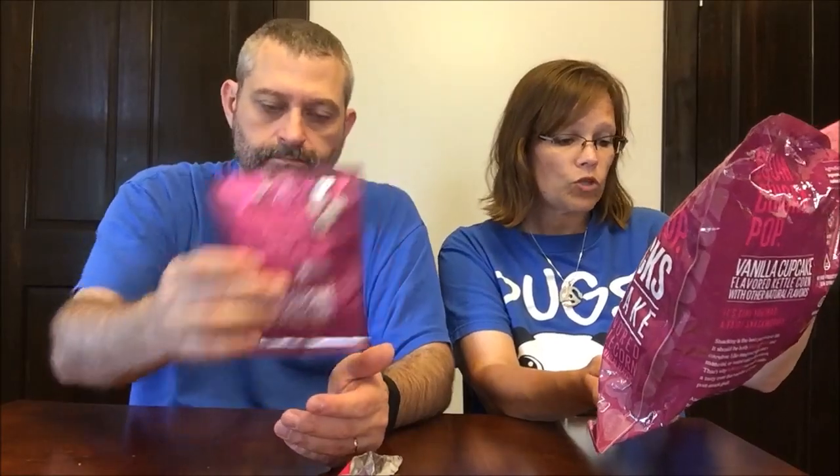We had tried another variety — the frosted cupcake — and they were really good. These are only 70 calories a bag, which is awesome. There's not a ton in here, but there are 12 bags in the pack.